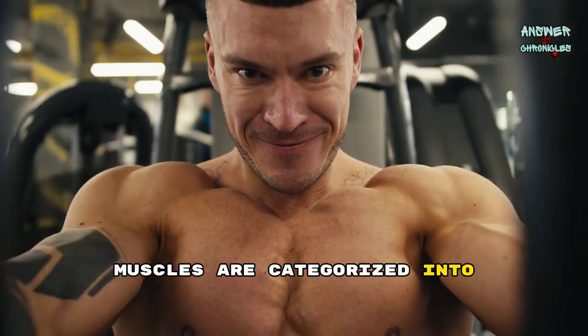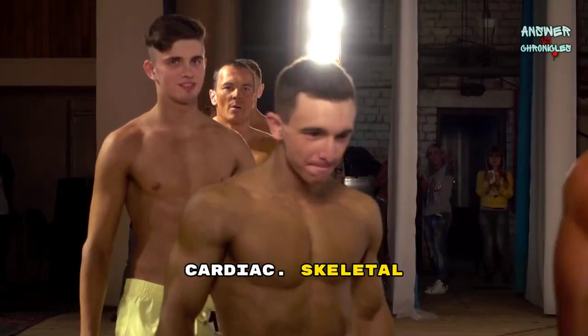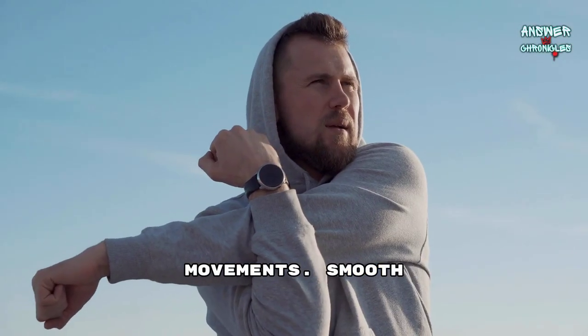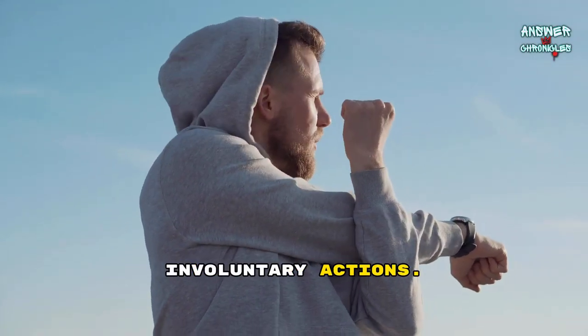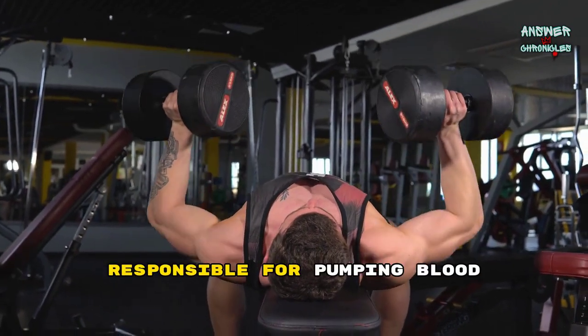Muscles are categorized into three main types: skeletal, smooth, and cardiac. Skeletal muscles are attached to bones and enable voluntary movements. Smooth muscles are found in organs and blood vessels, controlling involuntary actions. Cardiac muscle, exclusive to the heart, is responsible for pumping blood throughout the body.